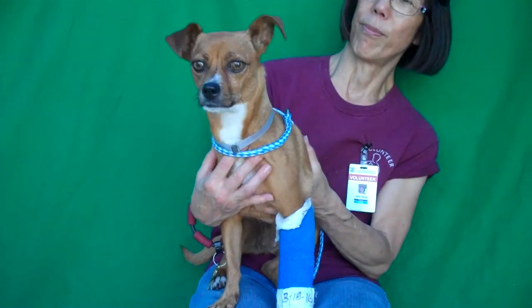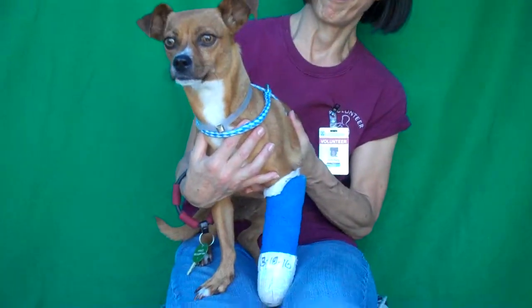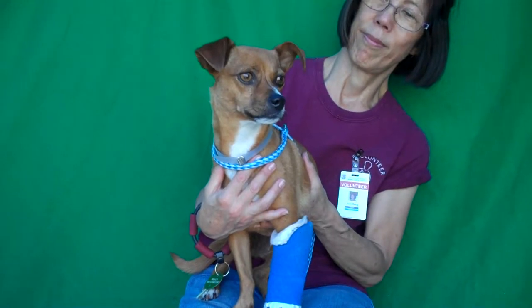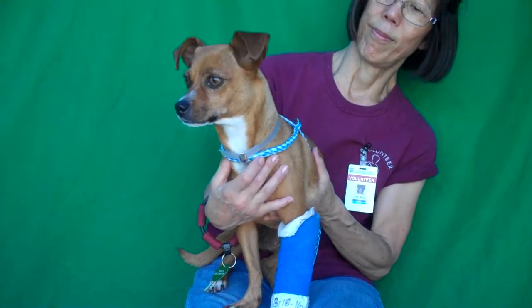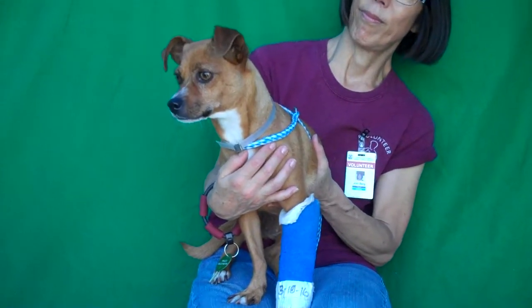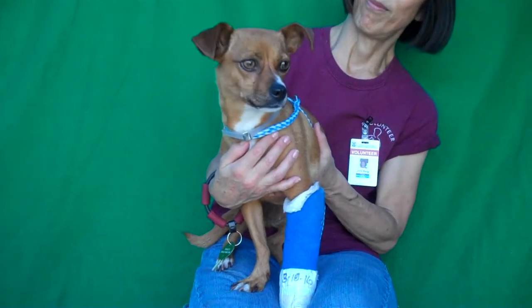She has like a boxer look to me — she just kind of reads like that even though she's small. She only weighs 14 pounds. This girl is about three years old and her family brought her in. They moved and didn't take her with them, so she's been here since August 6th, and this girl is fabulous.